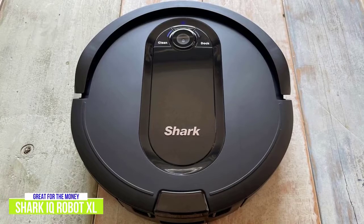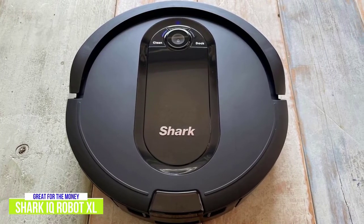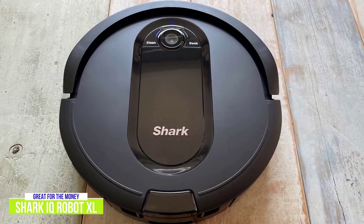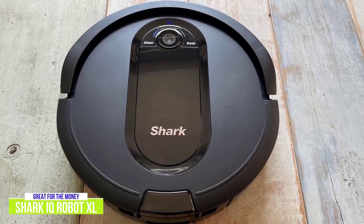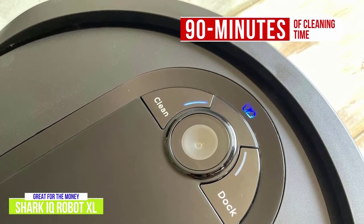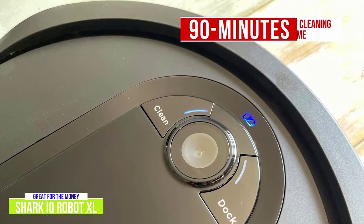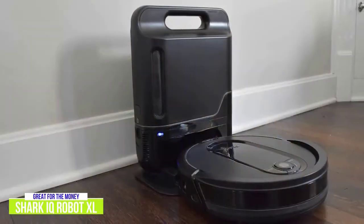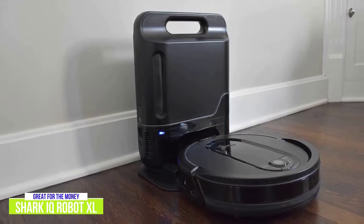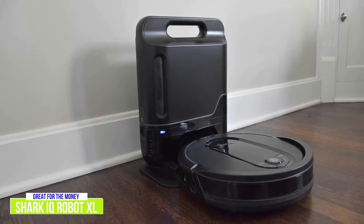It comes with 8 feet of magnetic strips that you can use to block off areas where you don't want the robot to clean. It comes with built-in Wi-Fi and works with both Alexa and Google Assistant, giving you hands-free convenience, and the app is pretty easy to use for setting up automated schedules. You get about 90 minutes of cleaning time on a single charge, but if it runs out of juice or the dustbin fills up during cleaning, it returns to the station to recharge or empty itself, and then resumes cleaning. The Shark IQ Robot XL offers many of the great features found on the premium Roomba S9+, but at about half the cost, so for the money, I think the Shark IQ is the best robot vacuum around.